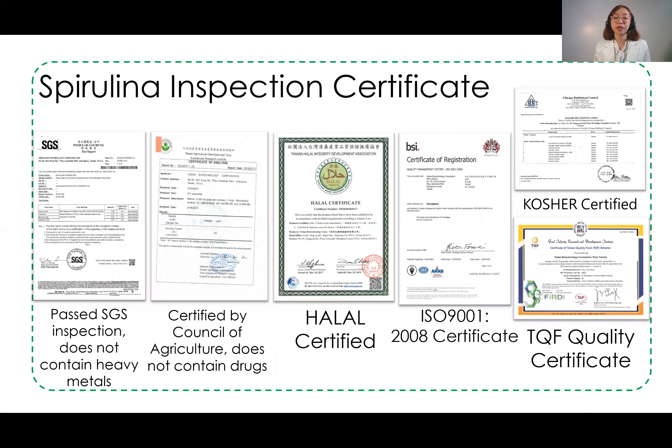Here we can see the inspection certificates for the spirulina plant. It has passed SGS inspection confirming it does not contain heavy metals. It has also passed the Council of Agriculture of Taiwan, confirming it contains no drugs. It also holds halal certification, ISO 9001 certification, kosher certification, and Taiwan Quality Foods certification — ensuring the spirulina used is high quality and safe for consumption.